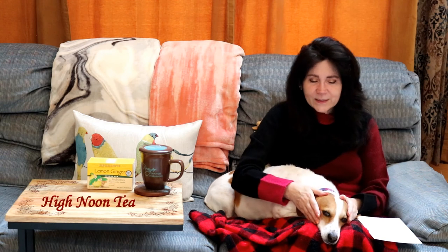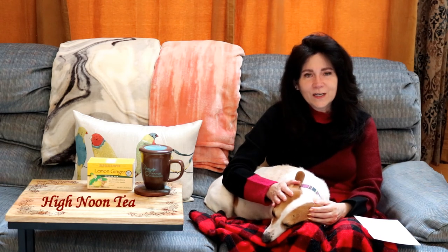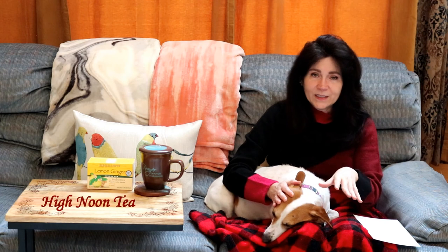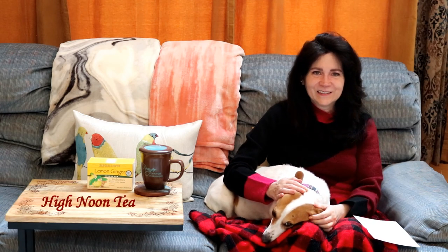Well, I guess that's about the news we have for today. I don't think Penny has any news to add, so I will see you again very soon on the next High Noon Tea — I have something really special planned. If you enjoy these videos, please subscribe to the channel because it helps my videos be seen and circulate. I really do hope you decide to subscribe and join my YouTube family. Thank you so much and I'll see you again really soon. Bye!